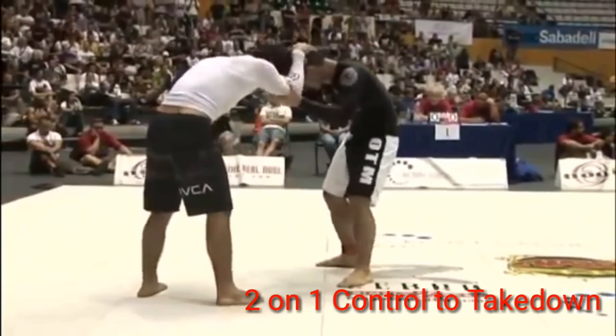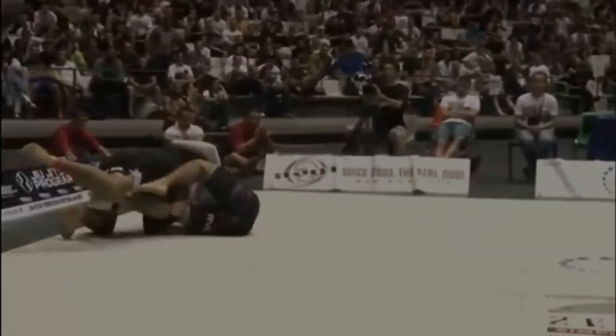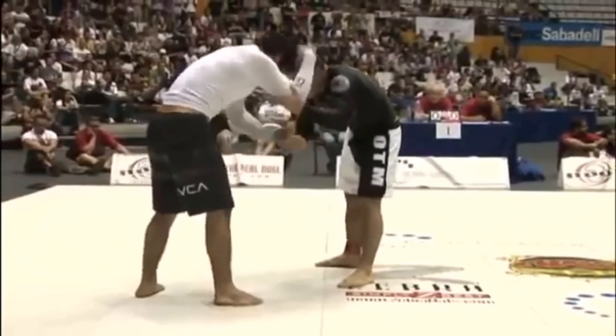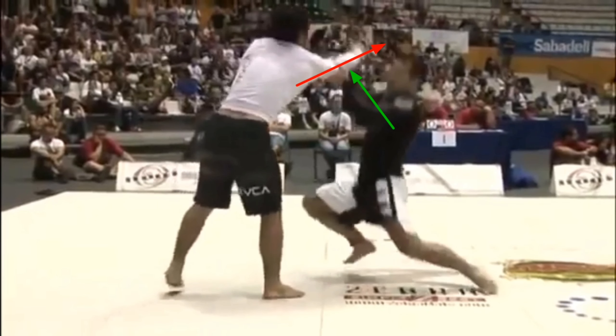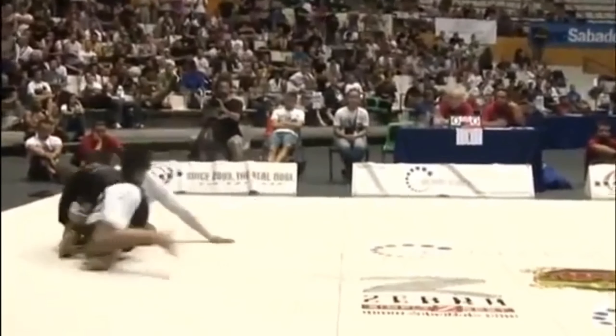Marcelo uses two-on-one control to redirect Krohn's arm as a lever. They're engaging in a hand fight, Marcelo gets a dominant grip scheme. As Krohn reaches for the head, Marcelo ducks under and pushes upwards on the elbow and the hand, accessing the arm as a lever, closing the inside space, and getting a takedown.